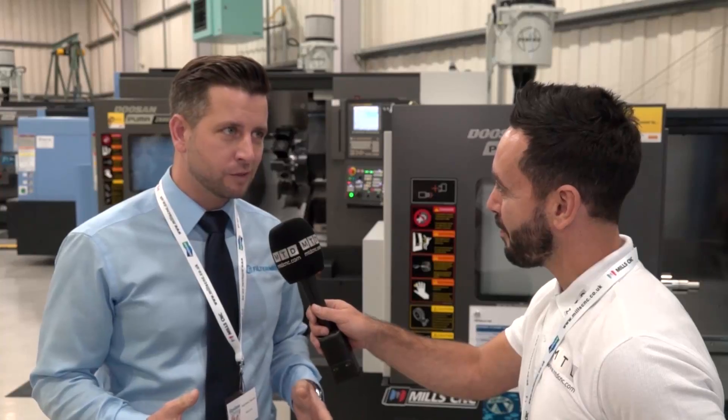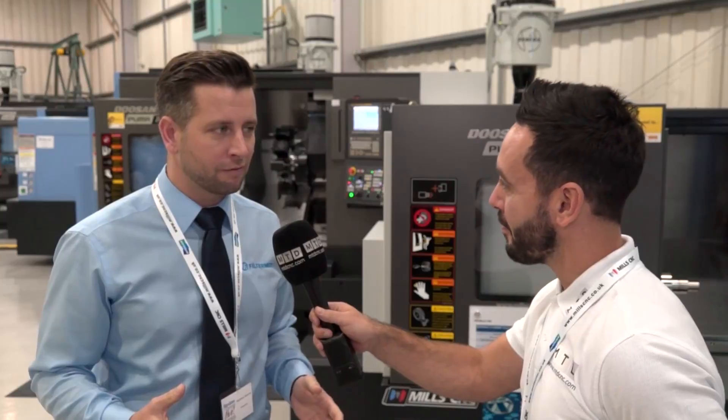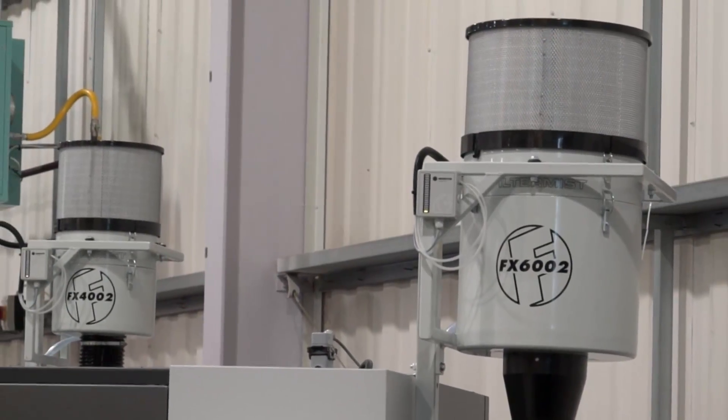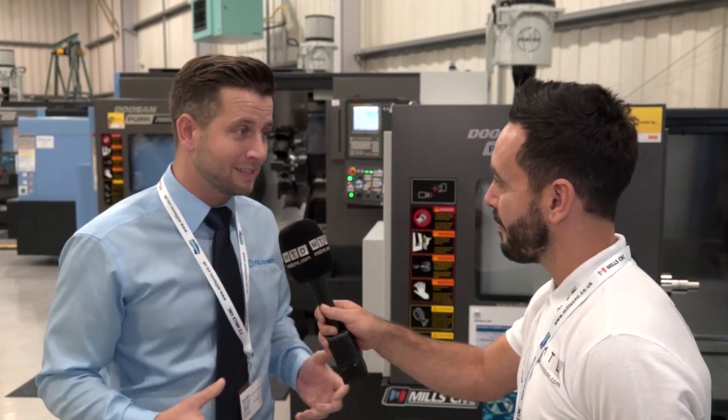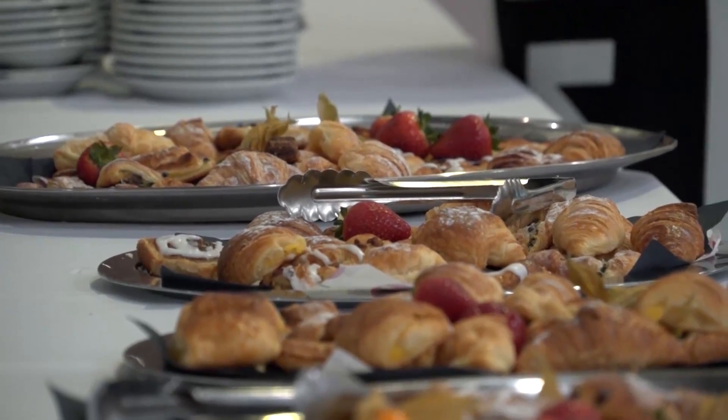The partner events are really important to us to promote clean mist in the working environment. As you can see from their showroom, they've got a lot of live demos with all our filter mist units on and they can run them as hard as they want and still have meetings.